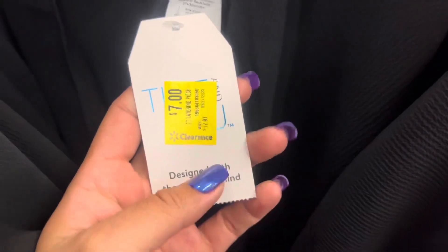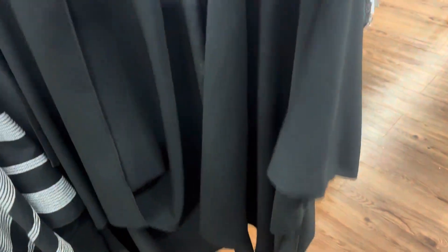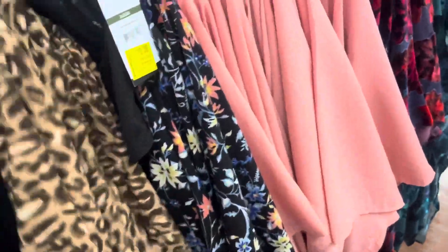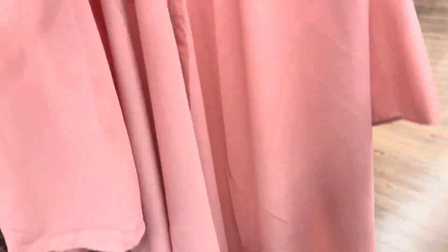They are now $7 — I believe last time they were $11. They have it in black, and also this one right here, and this pink one. These are all going to be only $7.